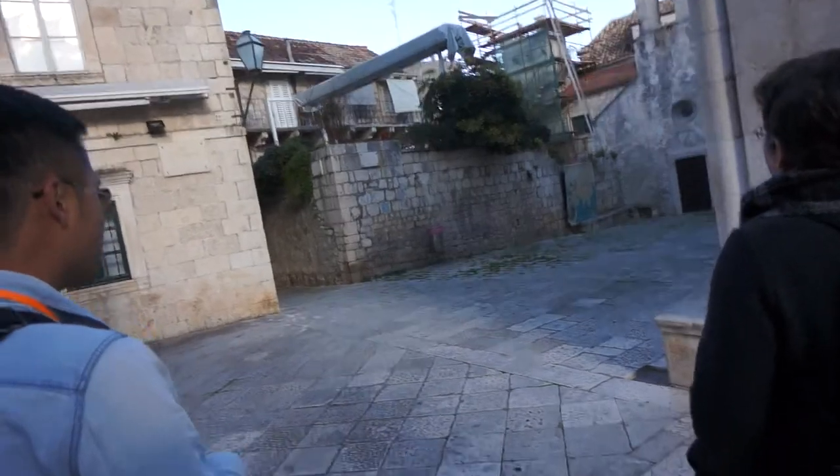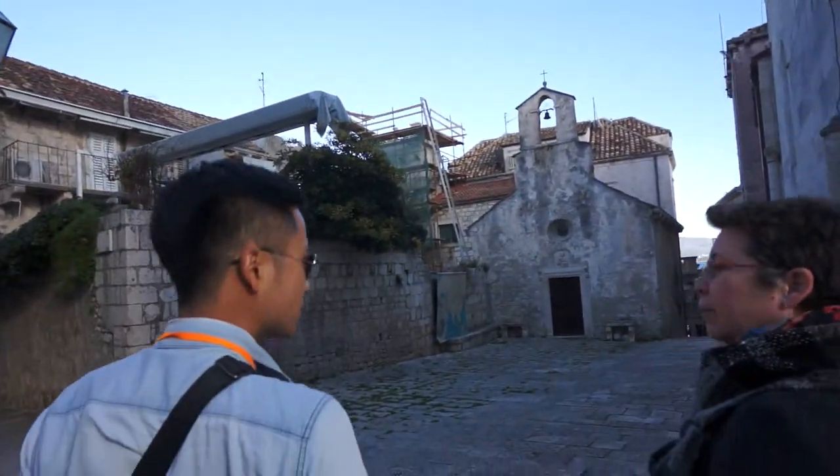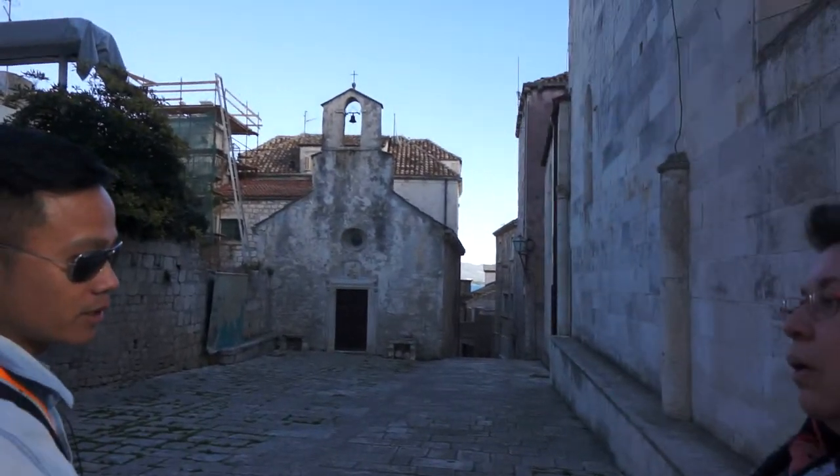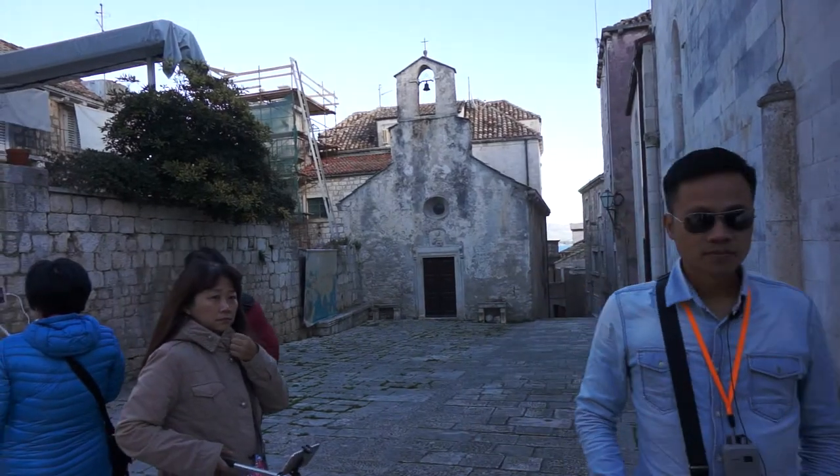This place has only 300 people — just 300 permanent residents in this whole old town. And in the winter, maybe fewer. But 3,500 live outside of the city walls.